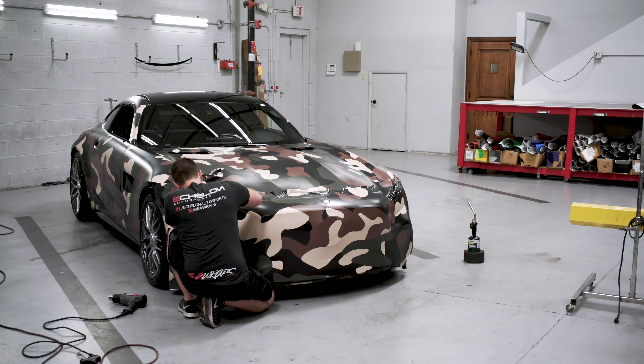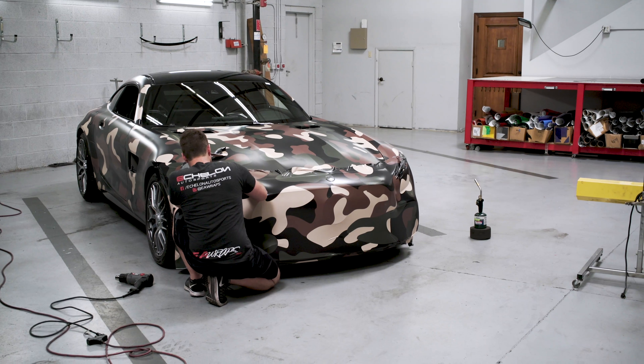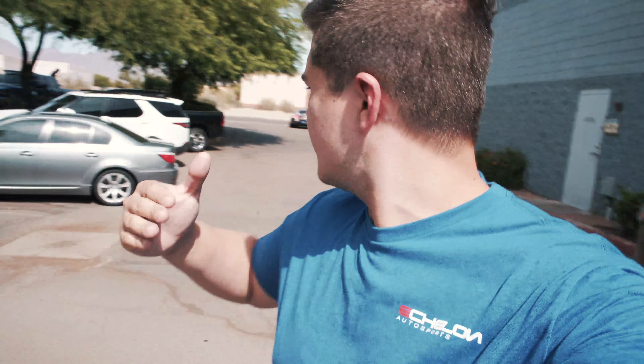Hey guys, welcome to the EA YouTube channel. This is the first vlog — we're starting a series where we're going to be taking you around the shop, showing you guys what we do, giving you some behind the scenes of the cars we work on. We get a lot of great stuff in here and we think it's finally time to show you. We have some great content and we look forward to bringing you along our journey. We got a really busy week, so let's get right into it.